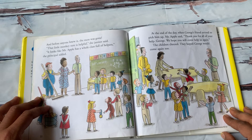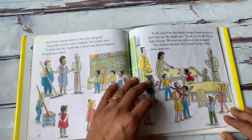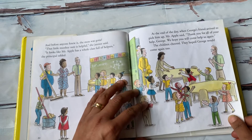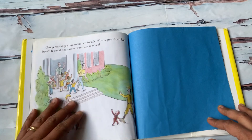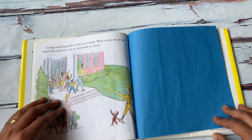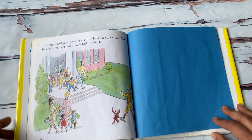At the end of the day, when George's friend arrived to pick him up, Mr. Apple said, "Thank you for all of your help, George. We hope you will come help us again." The children cheered. They hoped George would come again too. George waved goodbye to his new friends. What a great day it had been. He could not wait to come back to school.